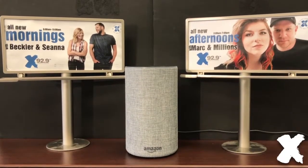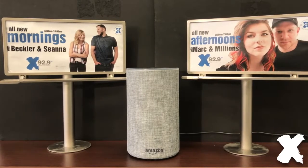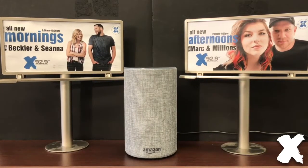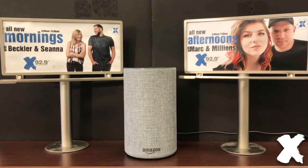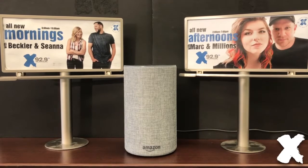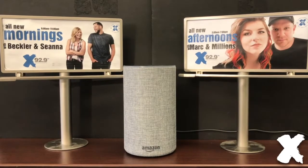Hey everybody, it's Christian. First off, I need some props for my set. Isn't that sweet? Okay, here we go. Amazon Echo devices — tons of them were given out at Christmas. It's been in Canada for a month, and X has a skill that I wanted to quickly go over with you.